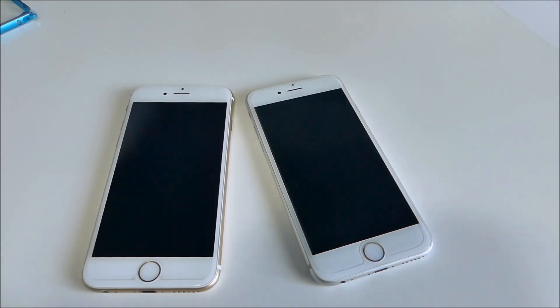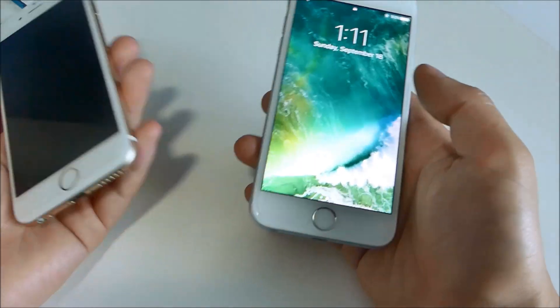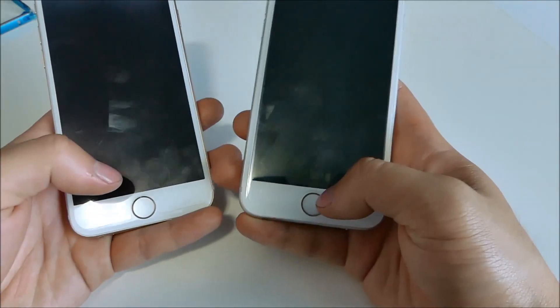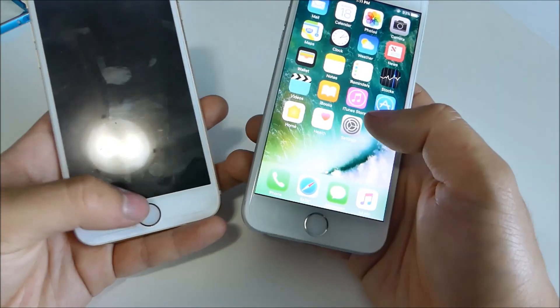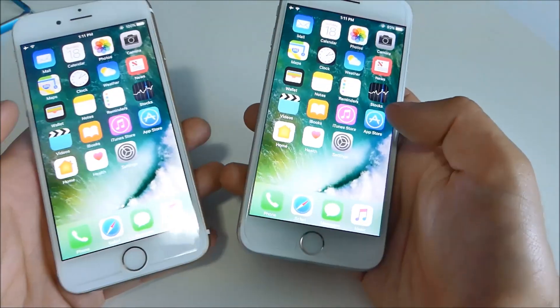So what do we get on the iPhone 6s over the iPhone 6 when running iOS 10? First of all, we have Raise to Wake, which is a great addition to iOS 10. On the iPhone 6s, due to the fact that it has super quick second-generation Touch ID, you can barely see the home screen. Not so much of a problem on the iPhone 6.